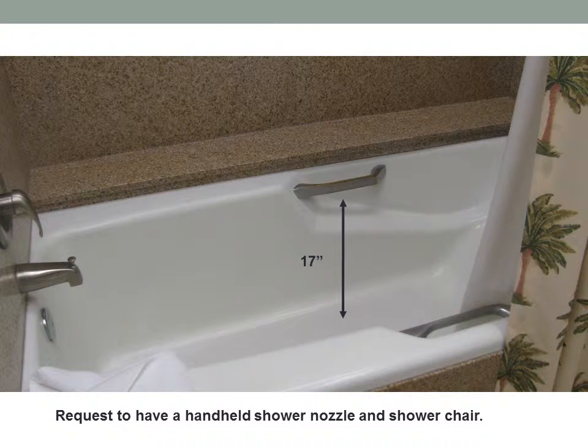There are two handles in the tub. They are 17 inches from the top of the handle to the bottom of the tub. Request to have a handheld shower nozzle and shower chair.